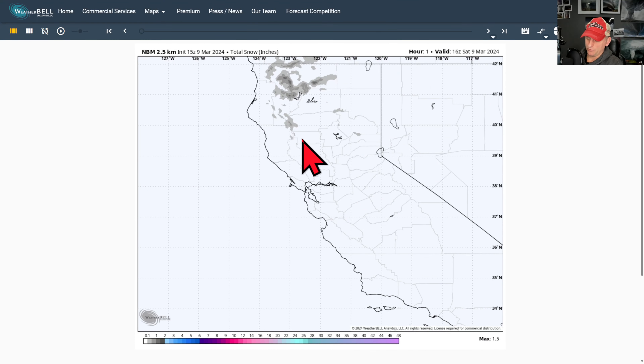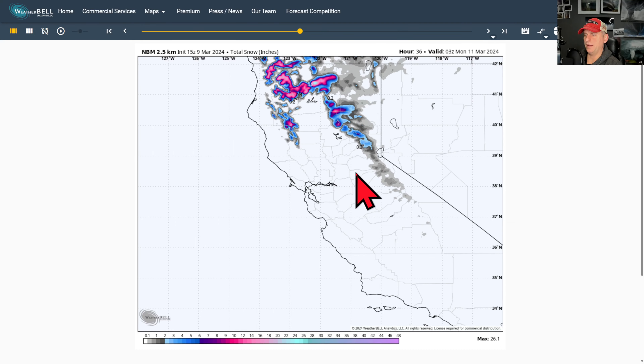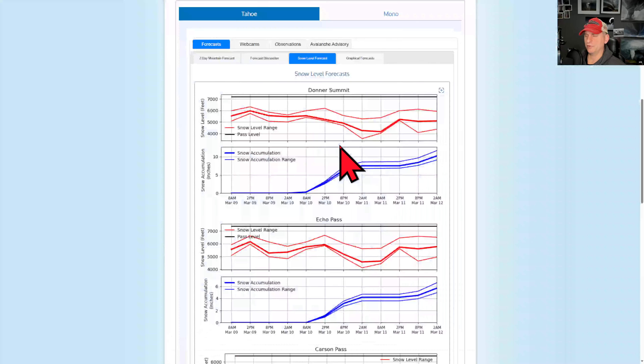Taking a look at the national blend of models on total snow — here's that initial system, just a few inches for Northern California. And then we bring the next system as we go into Sunday through Sunday afternoon into Sunday night. And then one more system here that should be wrapping up by Wednesday. We're going to have some winter driving conditions here and snow levels are going to be below the pass levels.